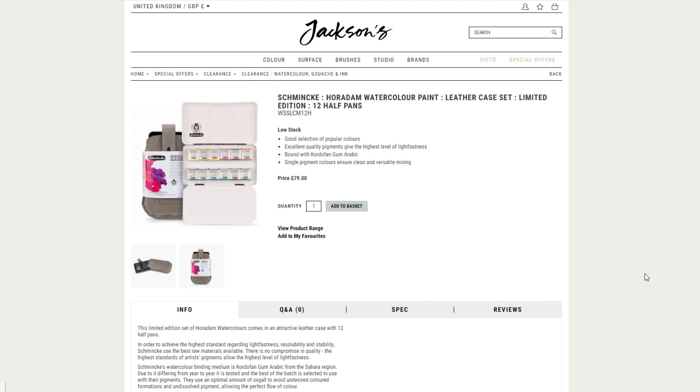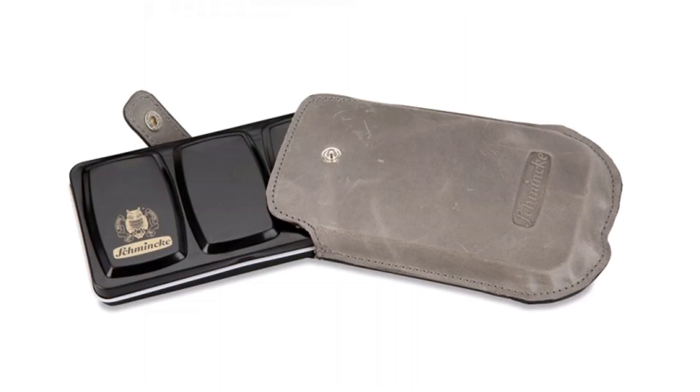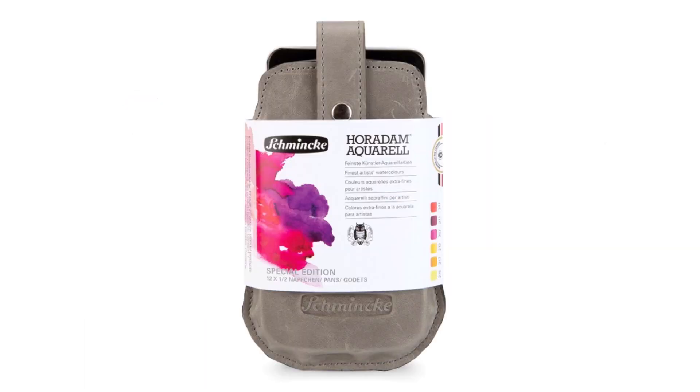Just a very quick reminder: on Jackson's I saw that they still have some of the Schmincke palette that comes with a nice leather case. It's still available in their clearance section, so if you want to grab one you still can — I'll have the link in the description.